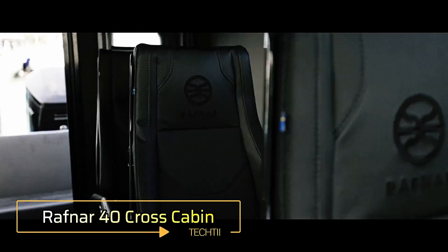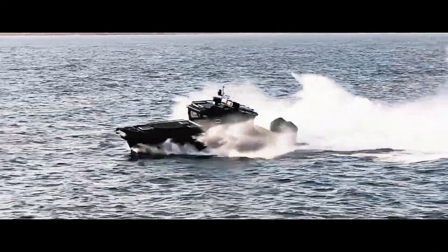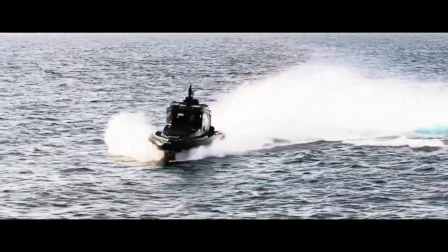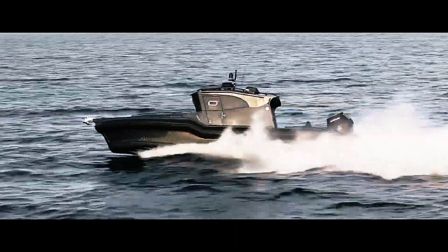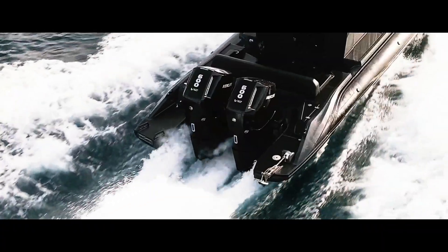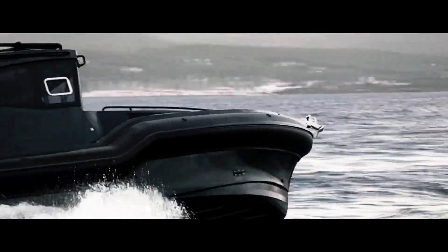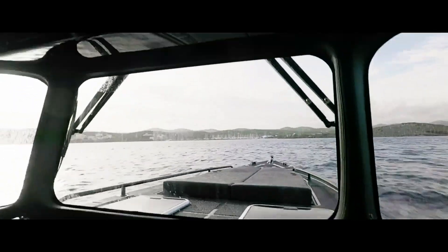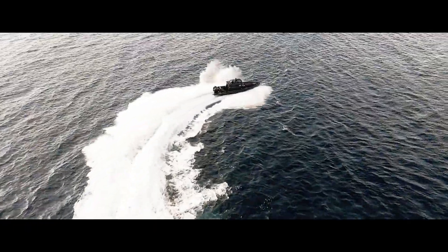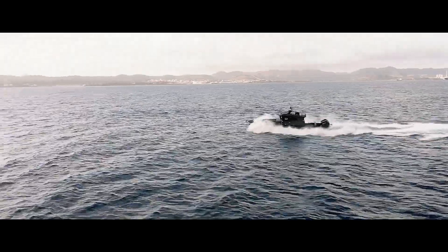The Rafnar 40 Cross Cabin is an all-weather exploration vessel engineered to handle the toughest maritime conditions. With its groundbreaking OKA hull design, this innovative hull ensures superior stability and efficiency, delivering an impressively smooth ride even through the roughest waters. Designed by Osir Christensen and built in Iceland, the Rafnar hull combines displacement and planing hull features for optimal performance. More than just a boat, the Rafnar 40 Cross Cabin is a home on the water.